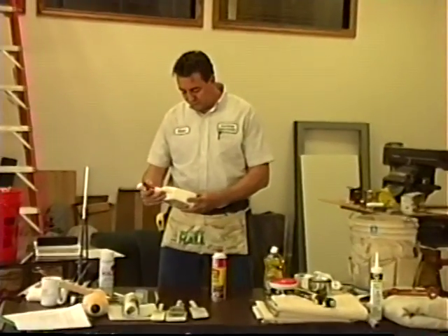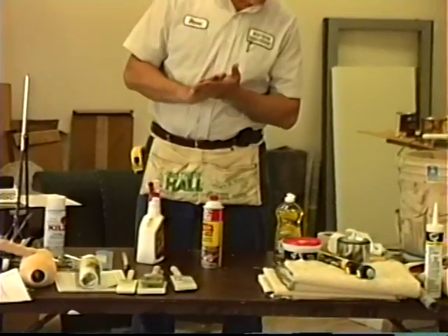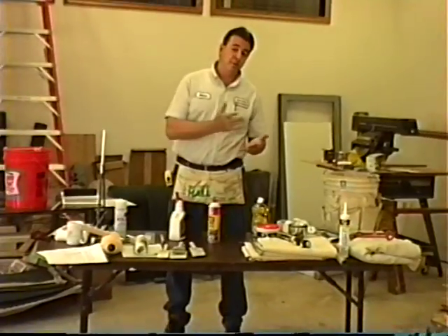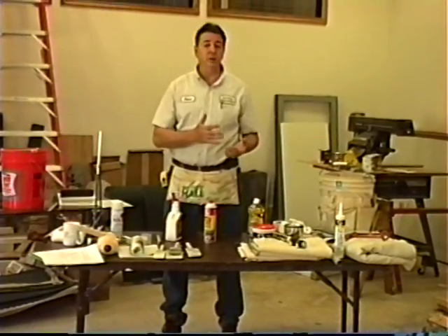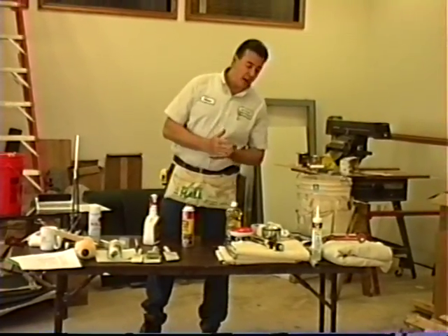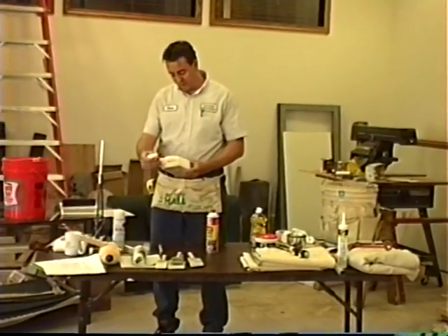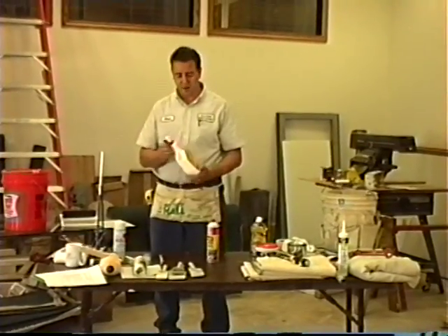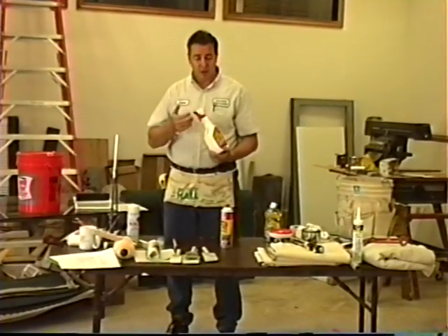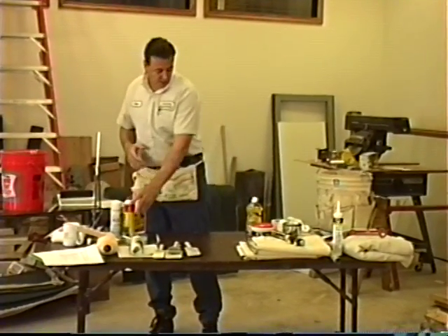Crud Cutter also works for latex paint but does not come out of your uniforms. When you receive your uniforms, you sign a policy stating our uniform company will charge us if uniforms are turned in with paint on them. So it's extremely important to keep your uniforms paint-free. However, if you do get some paint on there, before you put it in the washing machine, use some Crud Cutter — it breaks down the paint and can help clean the uniform.